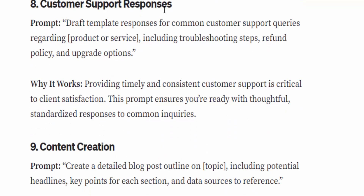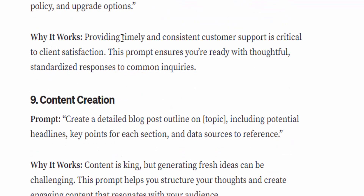Number eight: Customer support responses. The prompt is: 'Draft template responses for common customer support queries regarding [product or service], including troubleshooting steps, refund policy, and upgrade options.' Why it works: providing timely and consistent customer support is critical to client satisfaction. This prompt ensures you're ready with thoughtful, standardized responses to common queries.